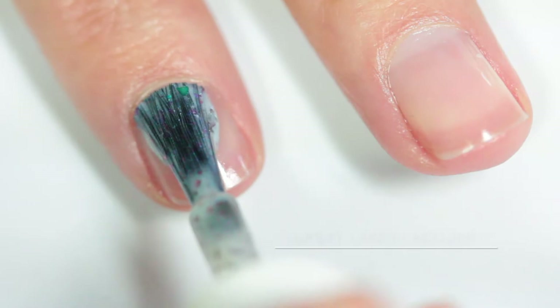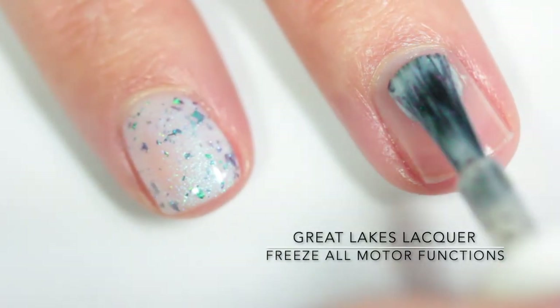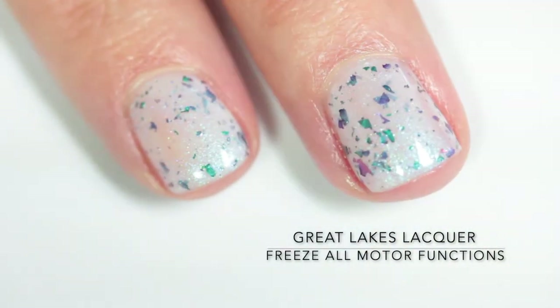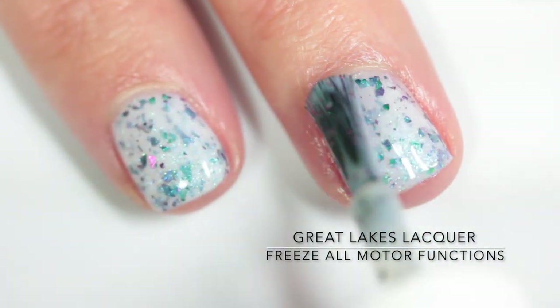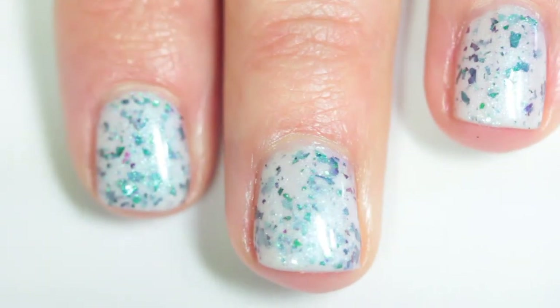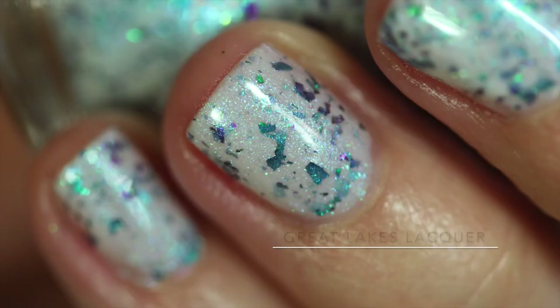First up we have Great Lakes Lacquer "Freeze All Motor Functions." This is a white base with multi-chrome flake shifting from teal, blue, purple, magenta, and orange, and a shimmer that flows through teal, blue, and purple. This one was incredibly opaque in two coats, so easy to apply, and those flakes are just so gorgeous and shifty. I really, really love this one.